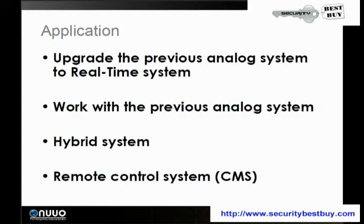You can upgrade your previous analog system to a full real-time system and still keep it — you don't have to change it to an IP system. It works with all previous analog systems, and it also allows for a remote control system for your central management.